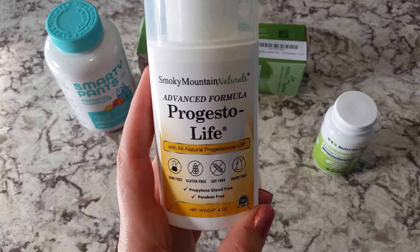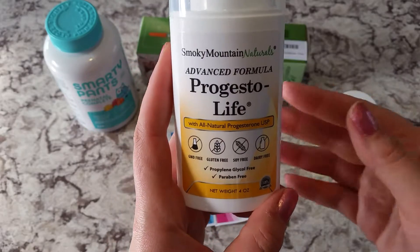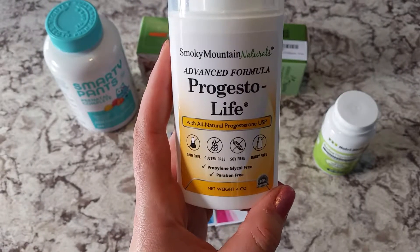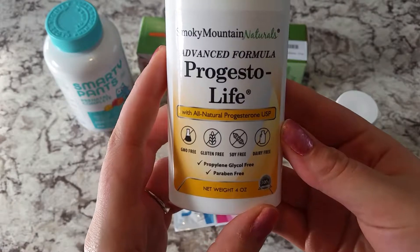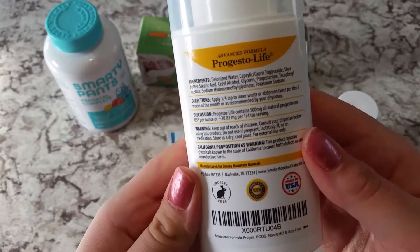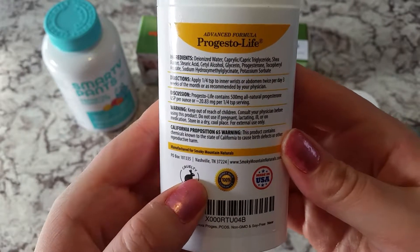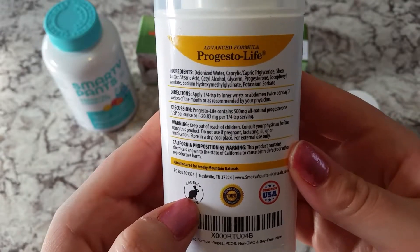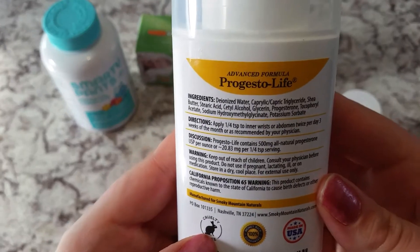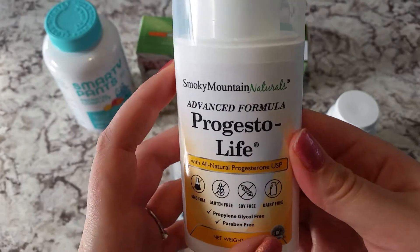I've been trying this out for the last month and I've definitely noticed a huge change in my cycles. I don't spot mid-cycle anymore and I don't have any bloating, which is really awesome — bloating and weight gain are symptoms of a progesterone deficiency. It is GMO-free, gluten-free, soy-free, dairy-free, and it does not have any parabens. On the back it's also cruelty-free, which I really like as an animal lover. I take about a half a teaspoon, alternate days, on my wrist twice a day, and I don't have any side effects with this like I did with the progesterone.